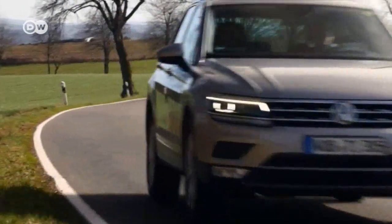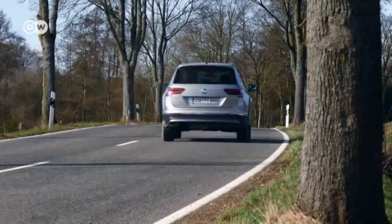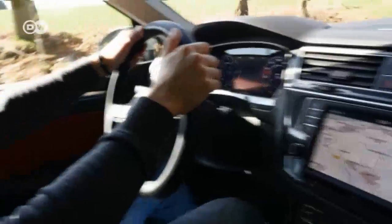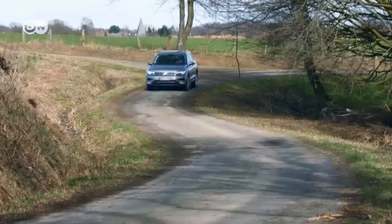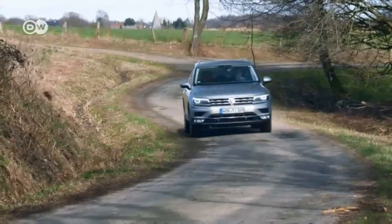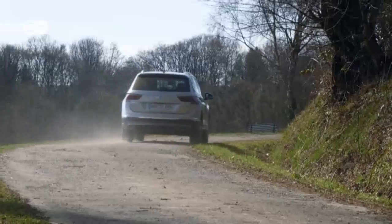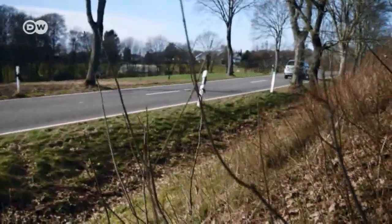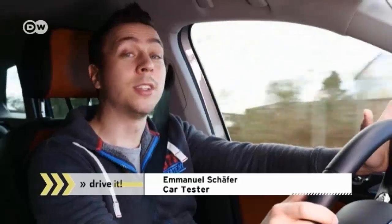Demand for SUVs continues unabated, with nearly every major carmaker maintaining a line of sports utility vehicles. Car reviewer Emanuel is taking a look at one of the classics of the compact crossover segment, the Volkswagen Tiguan, now in its second generation. The test car has a two-liter, 110-kilowatt diesel engine. Emanuel delicately describes the 110 kilowatts as unexcited — the specs say it will push the car from zero to 100 kilometers an hour in 10 seconds, but it feels longer.